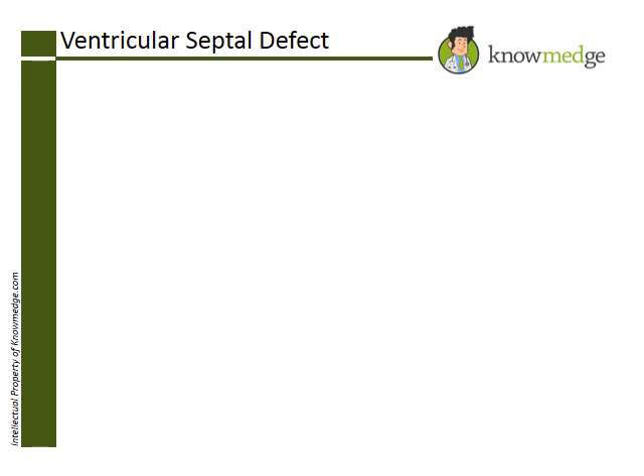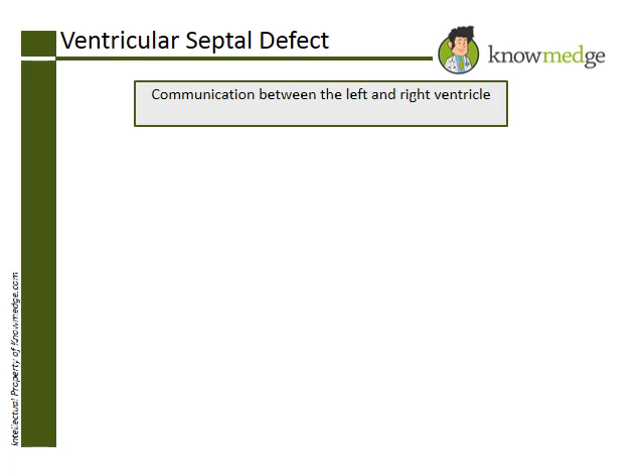A hole in the wall between the left and right ventricle refers to a ventricular septal defect, VSD. The location can be either in the membranous or muscular portion of the septum. Most adult patients with this congenital defect, such as the one in this vignette, are asymptomatic at the time of diagnosis. If the defect is small, a long holosystolic murmur can be auscultated loudest at Erb's Point, which is the third intercostal space at the left sternal border.